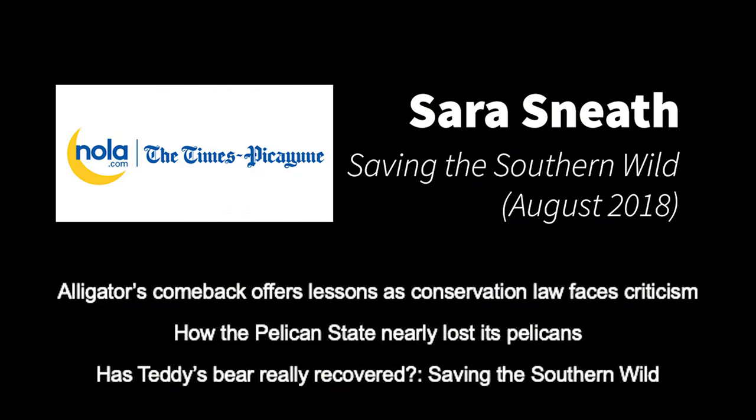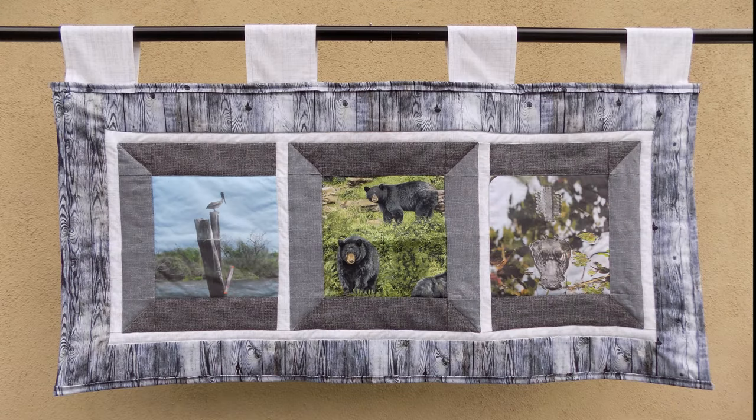Inspired by a three-part series, Saving the Southern Wild, written by environmental reporter Sarah Sneth and published by NOLA.com, The Times-Picayune, in August 2018, I decided to create a quilt based on these three species.